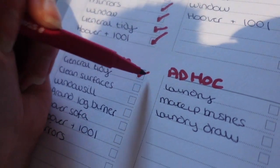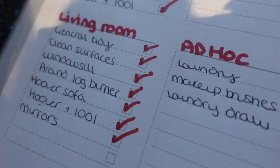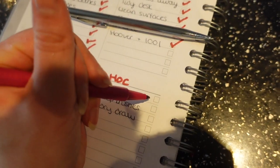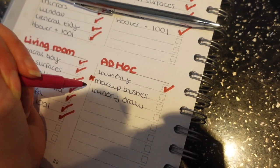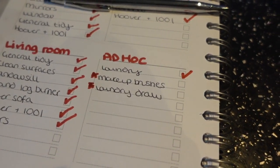So I'm just taking off the living room list. I also had a bit of an ad hoc list with only three things on there — laundry, makeup brushes, and doing the laundry drawer since it was looking a little bit grubby. But I'm going to save the makeup brushes and the laundry drawer for another time and probably just tag that on to a normal day of house cleaning since I'd run out of energy this day.